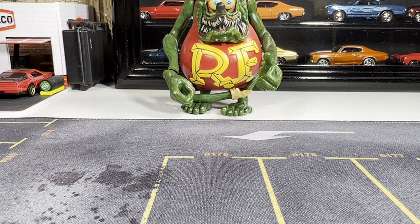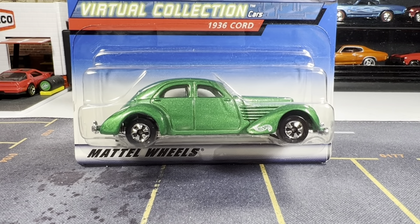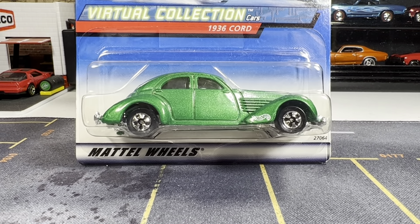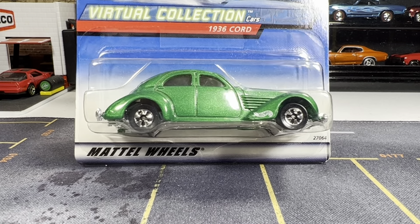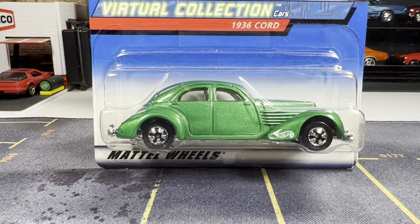Alright guys, first one down. Next one — I've been wanting this for quite a while and I finally found one. It's the 1936 Cord. This one is really sweet. I've been wanting this body style for so long. I love these castings — the old school look.